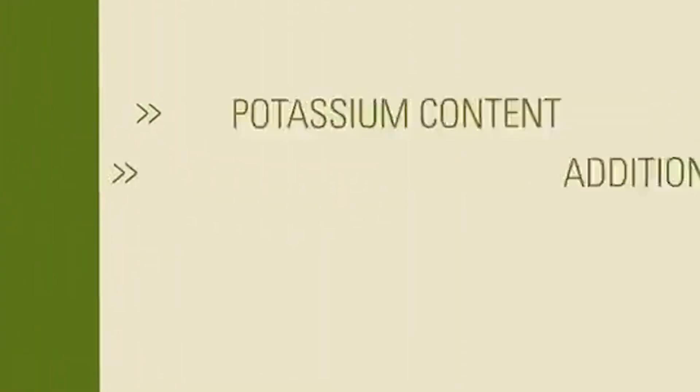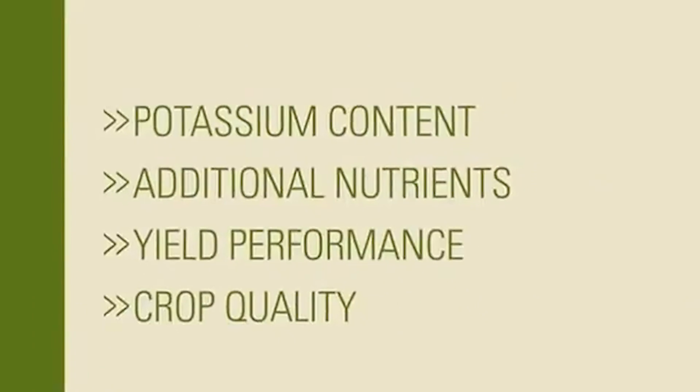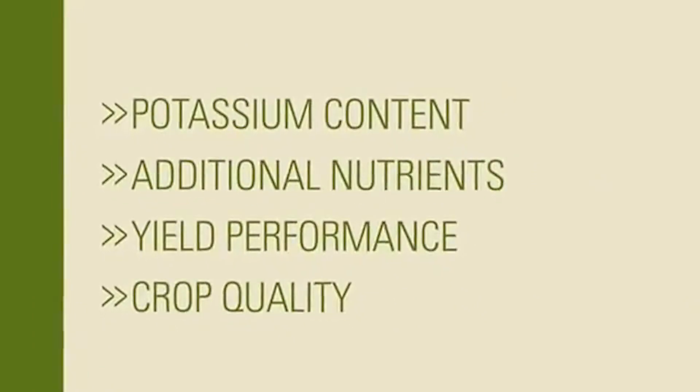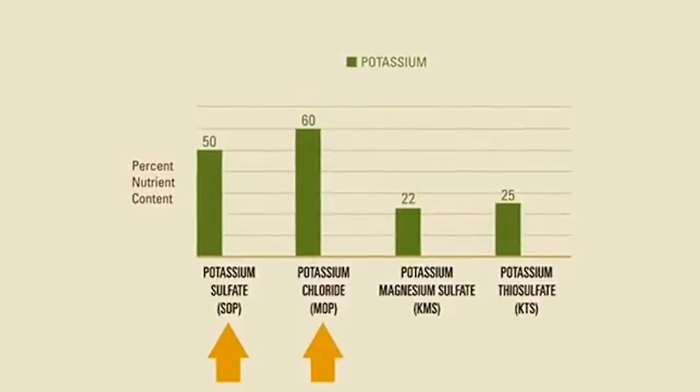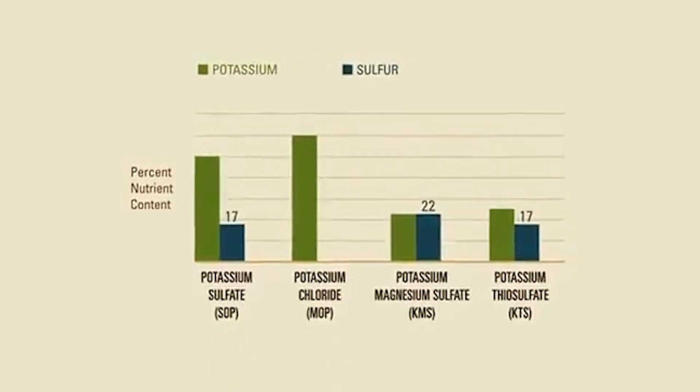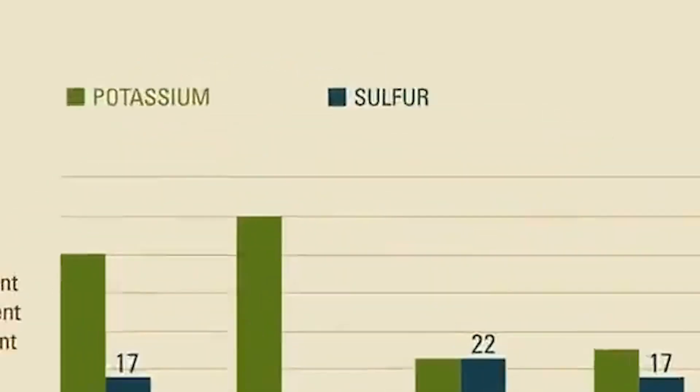Let's take a look at some of the factors to consider. Sulfate of potash, or SOP, and muriate of potash, MOP, offer more potassium than other commonly used sources. The additional nutrients in these fertilizers also factor into their overall value.